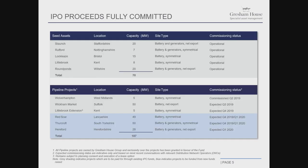The IPO proceeds are now fully committed. It bought 70 megawatts of operational assets, and the rest are committed to the pipeline. Those are shown at the bottom table — the first three lines. With the proceeds of the secondary offering we're carrying out at the moment, we will deploy that into the four projects shown at the bottom of the table. These are all in the ready-to-build phase.